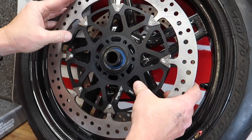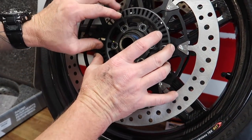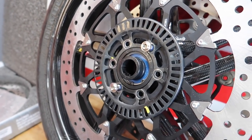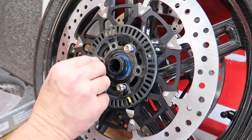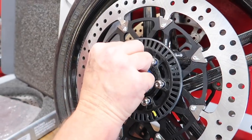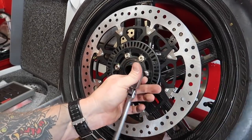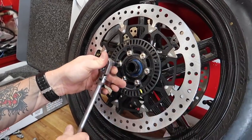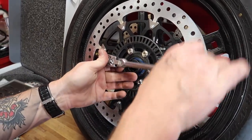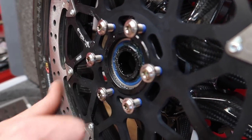Brian said these rotors aren't directional so you can put them on either side, but on a racing bike you'd mark which side they're on and keep them there. Now replacing all the stock bolts with the titanium bolts - I love little touches like this, full titanium bolts, it's like motorcycle porn. One thing I noticed: Brian is tightening them in a star pattern - doing opposite bolts like you would draw a star, just like you learned in elementary school.